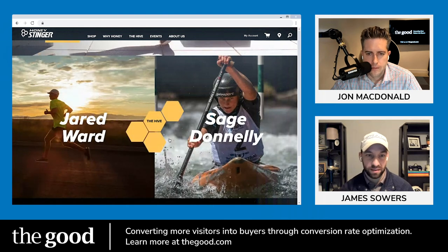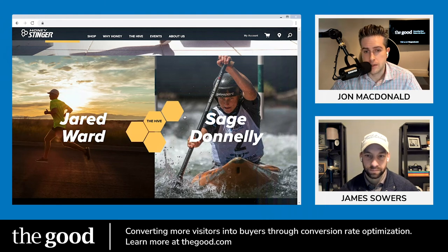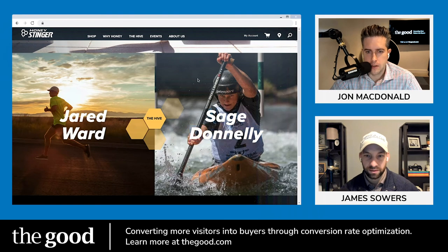Next they feature what I'm guessing are sponsored athletes, since they get enough visual prominence to have their names displayed. My reaction is that people who are HoneyStinger fans might know these folks, but I don't. Some kind of subtext — like 'Jared Ward, professional triathlete' or 'iron man competitor' — would be a lot more compelling to an average consumer versus just a name. 'The Hive' doesn't tell me much about what it is or how it benefits me, and there's no call to action — are these people even clickable?